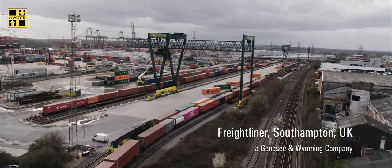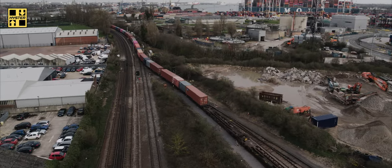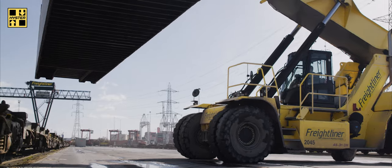My greatest challenge running the operation is making sure the trains are loaded and they go out on time. At the end of the day, if we don't put containers on trains, we're not getting paid.